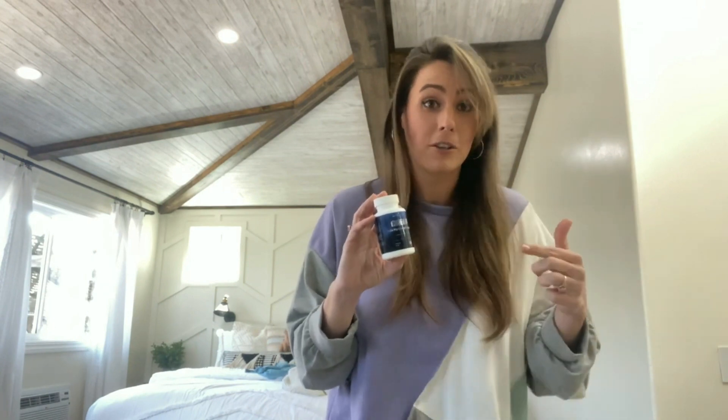If you guys are looking for something to help you burn the fat, keep your energy levels up, and keep you in ketosis, definitely check out keto BHB. It is the real deal and it has been so awesome since I started using it. Definitely check it out if you want to get into ketosis faster.